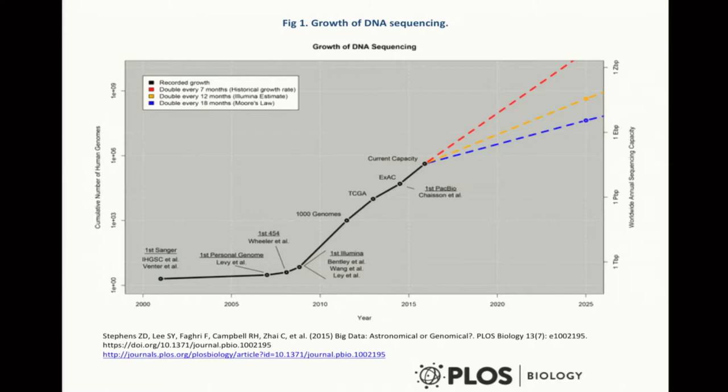There's the slide about the numbers of genomes going up. This is a log scale here — so that's 1,000 genomes, that's a million genomes, and that's a billion genomes. You can see that by 2020 it's expected that there'll be more than a capability of doing a billion genomes a year.